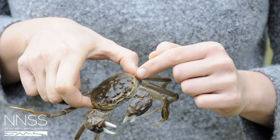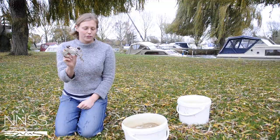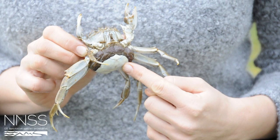You can identify a male from a female mitten crab by the shape here on its abdomen. This tight V shape indicates that this is a male, whereas this U shape indicates that this is a female — and in this case a gravid female.